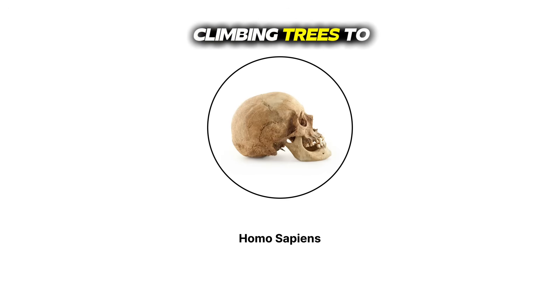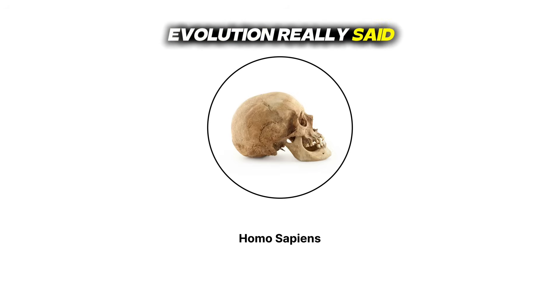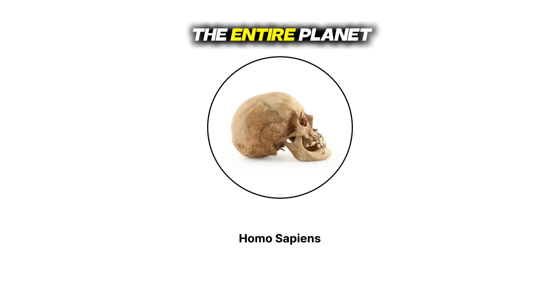We went from climbing trees to building skyscrapers, from grunting to arguing on Twitter. Evolution really said, let's give them everything and see what happens. So next time you're stuck in traffic, just remember — your ancestors walked out of Africa on foot, survived lions, invented fire, and traveled the entire planet. And somehow you're the one complaining.